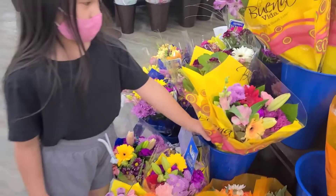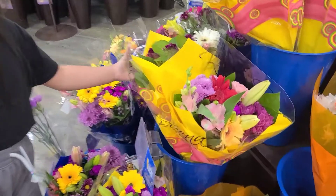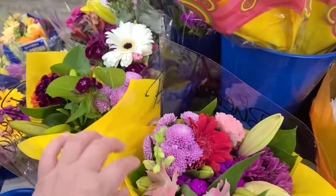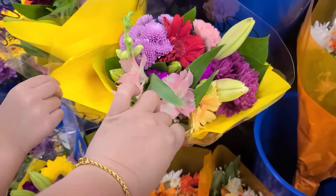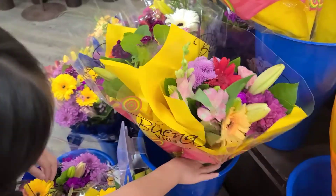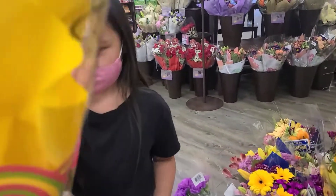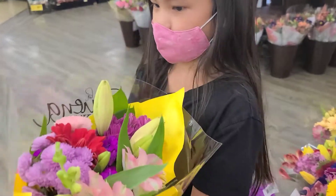So, which one do you decide to give to your teacher? This one. Look carefully, look carefully — what kind of flower? Maybe this one. That one? Okay, all right. Let's go pay. Whoa, it's got water in it! Let's go pay. Hold it nice.